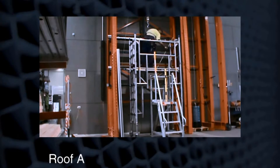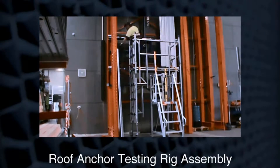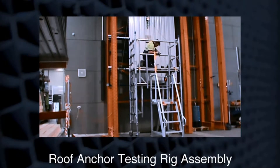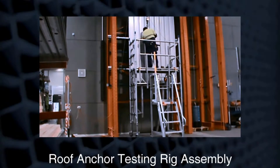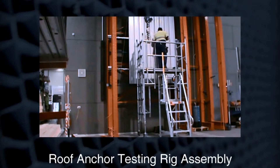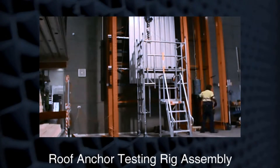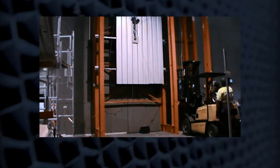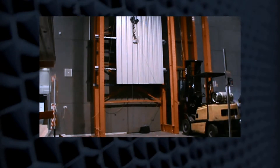Being NADA accredited, we apply the same rigour to documentation and calibration as we do to the tests themselves. The test rig is carefully designed to recreate the different types of roofs Defender anchors are installed on. In accordance with AS/NZS 5532, the test rig is mounted vertically so there's no friction that could distort the results.